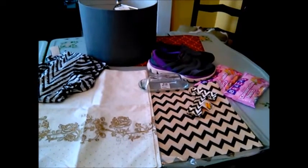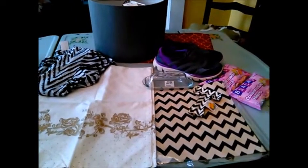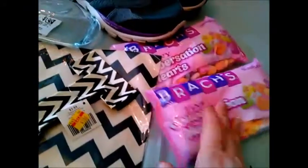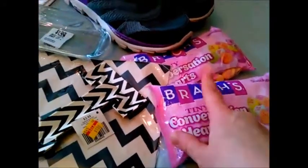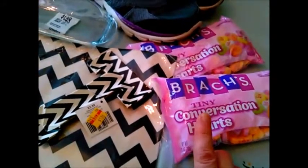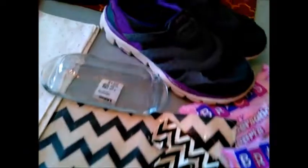I'm not going to show every single little thing from Walmart, but I did want to show you that I picked up a couple packages of these conversation hearts. These were only a dollar each at Walmart, and you're going to see in a future video what I plan on doing with these.